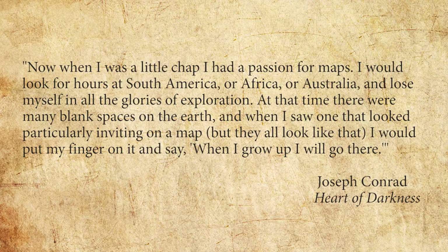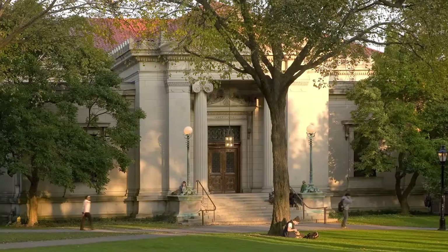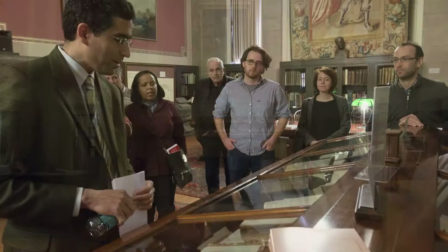My name's Neil Safir, and I'm an associate professor of history and director of the John Carter Brown Library. The course that I'm going to be giving in winter session is called Maps and Empires, and it's a cartographic journey through the John Carter Brown Library's collection. The John Carter Brown Library is a building that you've probably seen as you've walked by it on the main green and wondered what exactly is in there. Well, what's wonderful about this course is it lets you find out.